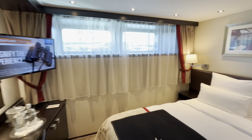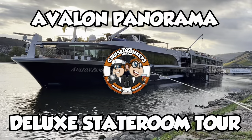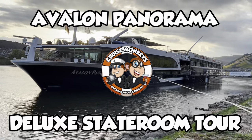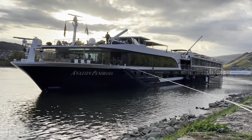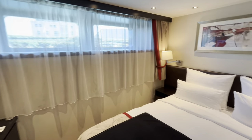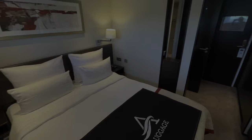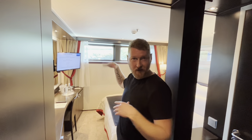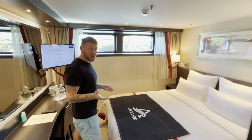So everybody, we've been given a sneak peek at this — we call it a deluxe cabin on Avalon Panorama. Now this is a lovely room. This is one of the rooms underneath ours. We're on the opposite side of the ship, but we're really impressed with this.